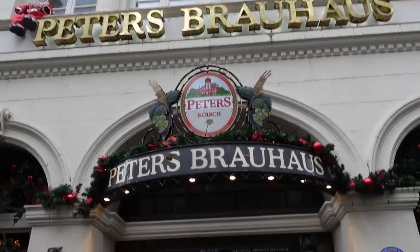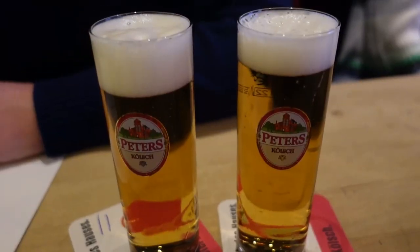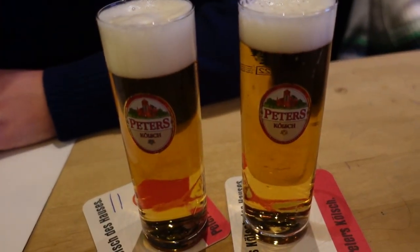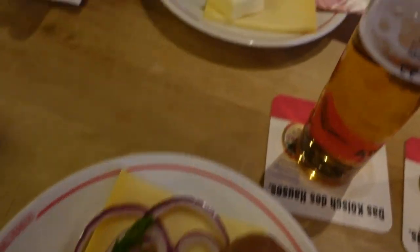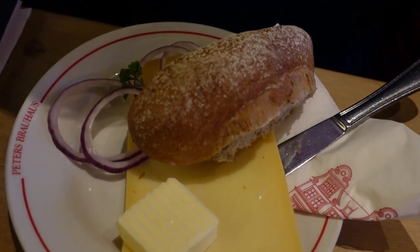We're inside Peter's Brauhaus - we've never been to this one before. They've got their own Kolsch, Peter's Kolsch, and I'm really liking the little decorations. To go along with our Kolsch at Peter's we've both gone for the half pan which is a bread roll, butter, a thick slice of cheese and onions.